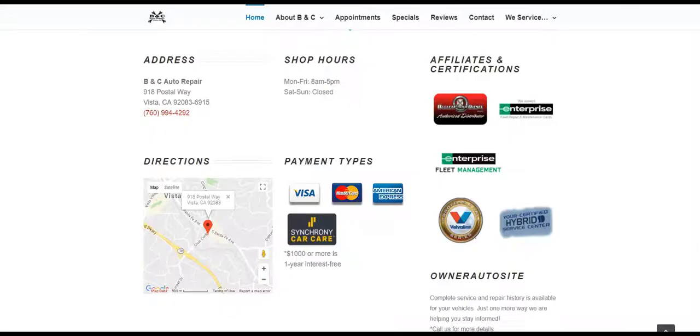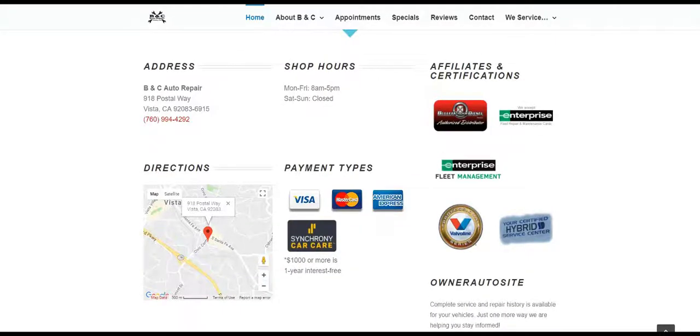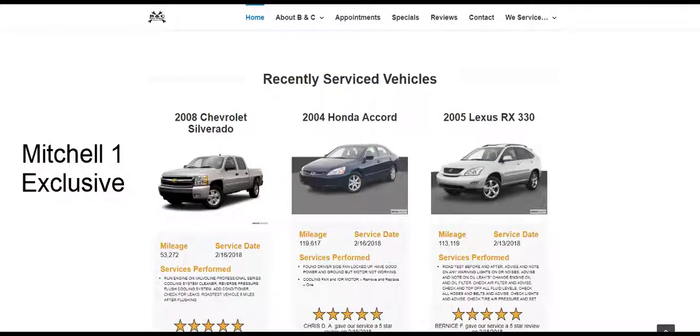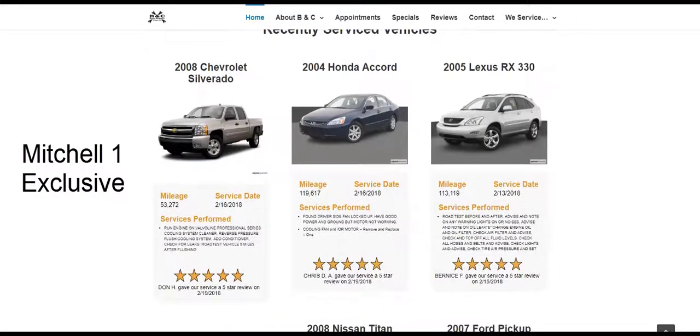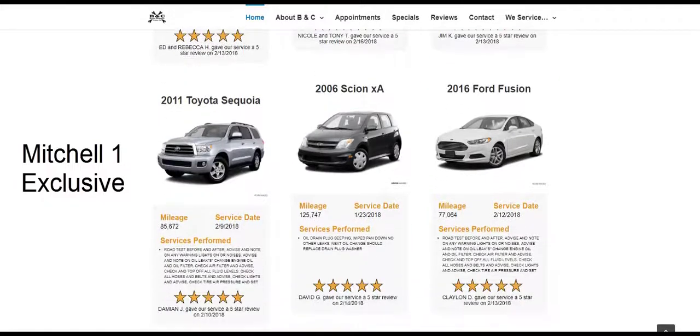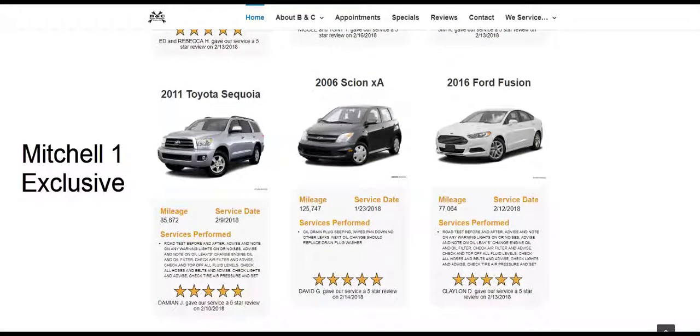All of this data will be available in a real-time, easy-to-access reporting dashboard. Adding even more value to the website, there's a Mitchell One-exclusive automated feature designed to promote positive experiences from consumers who recently had their vehicle serviced at the shop. Using real repair orders and consumer reviews, this feature not only provides positive content, but it also helps the website's online ranking, making it more likely to be found in search.